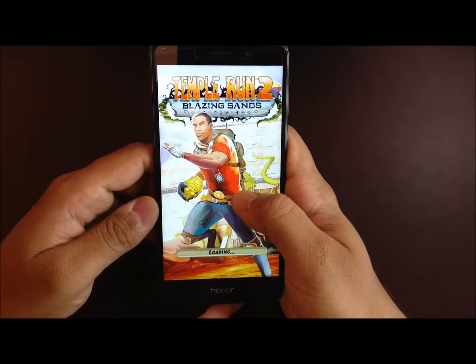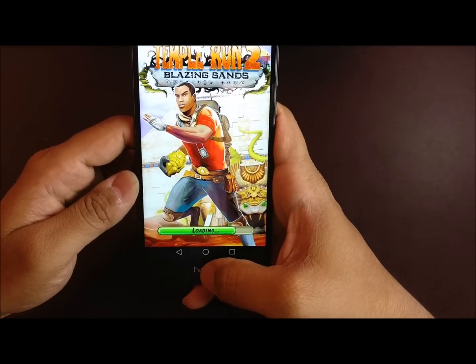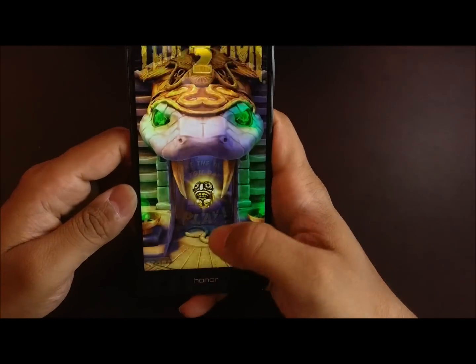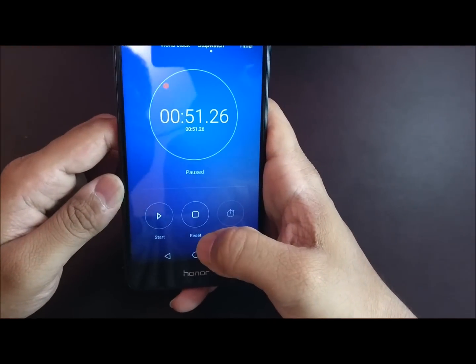It is taking a little bit of time to open Temple Run. We have done the test and it took 51 seconds.